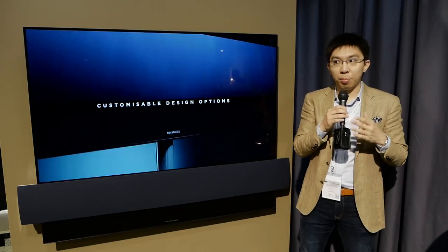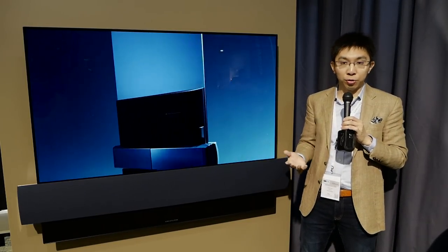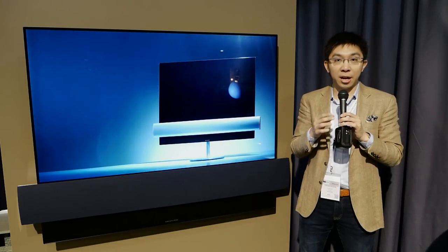This is Vincent Tiu reporting from IFA in Berlin. If you found this video useful, please click the like button and subscribe to the HDTVTest YouTube channel for more videos like this. Thank you for watching and I'll see you next time.